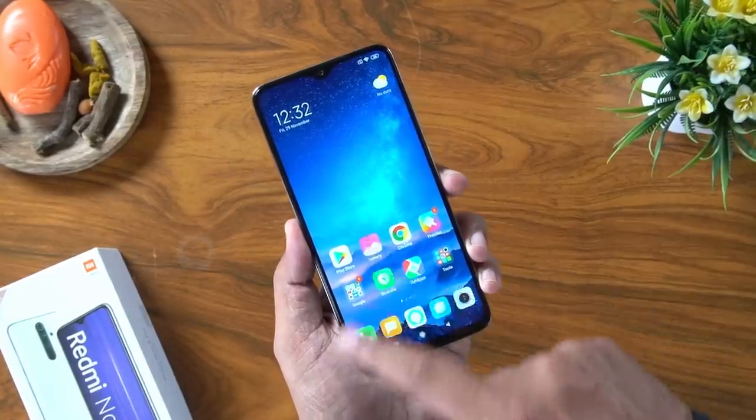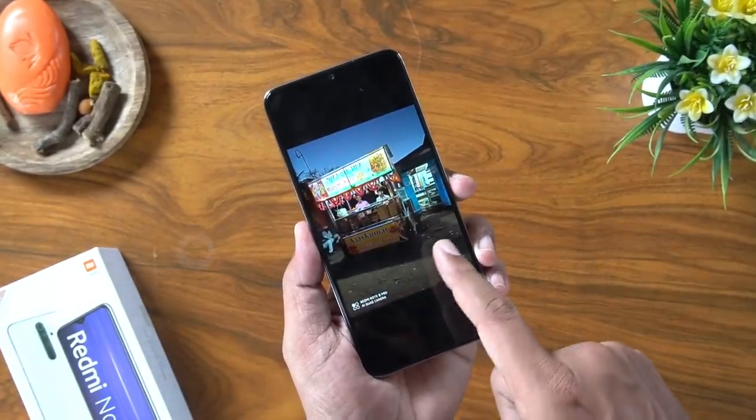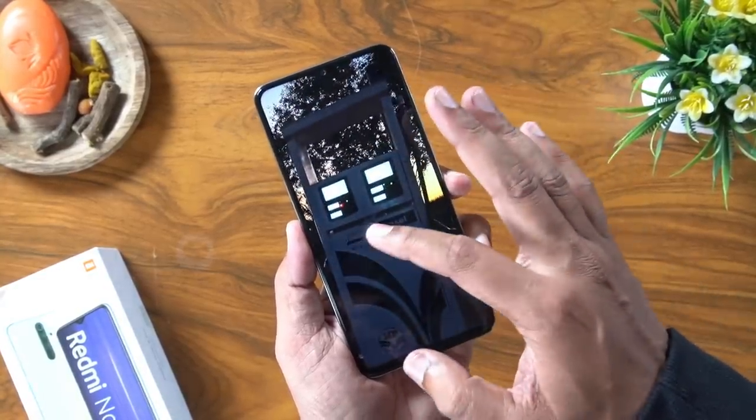For this phone, I have tested the Redmi Note 8 camera and seen pictures. It has 64 megapixel quality — actually the camera is good. All pictures, both night and day, produce clear images. There is a good dynamic range and clear pictures.